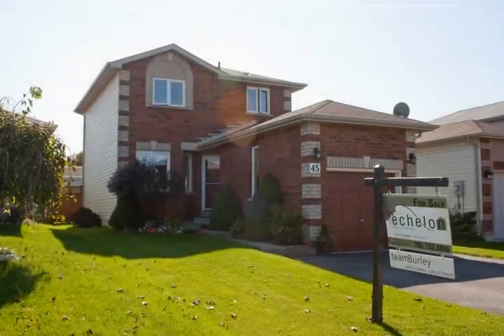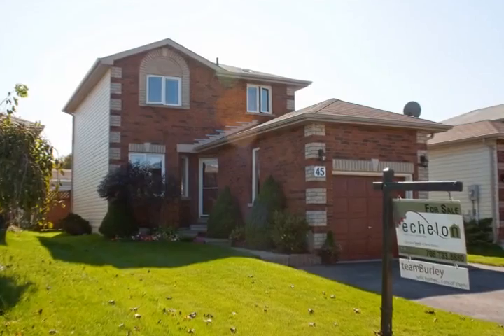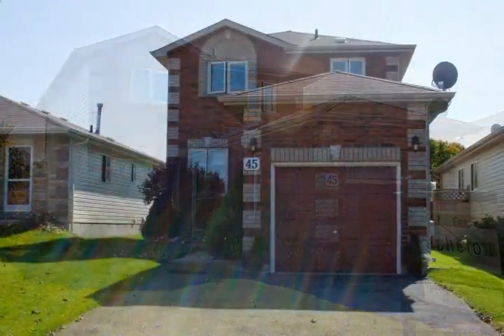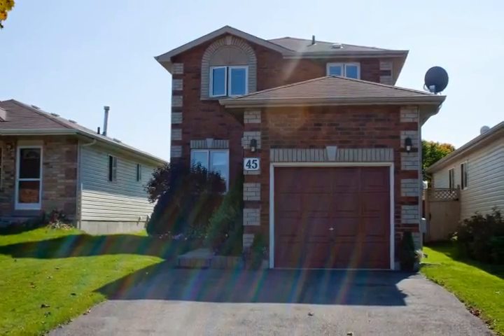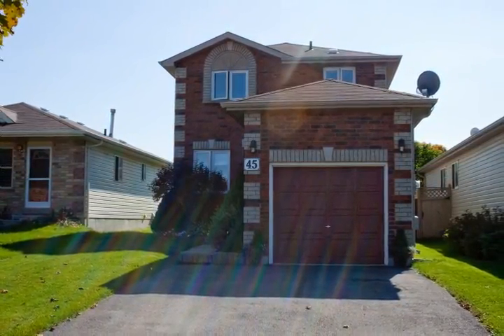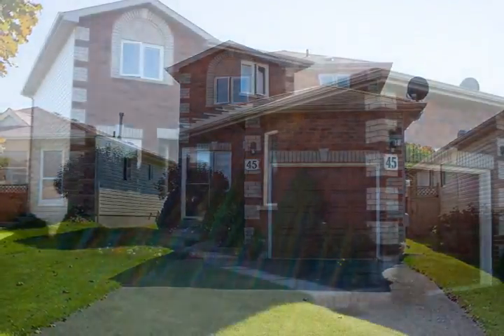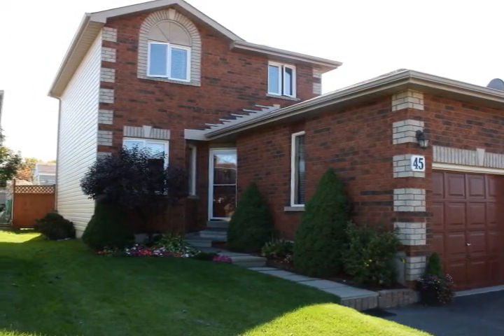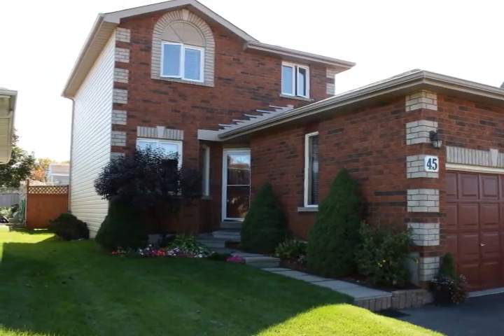Terry and Darren Burley of Echelon Realty are proud to present this well-cared-for three-bedroom, one-and-a-half bathroom home located at 45 Athabasca Road in Barrie Southwest. This delightful home features 1,421 square feet of finished living space and is perfectly located close to schools, shopping, transit and parks.